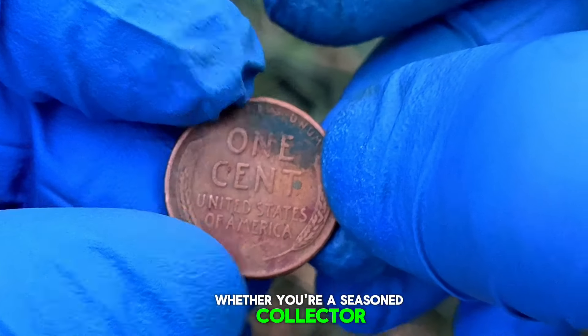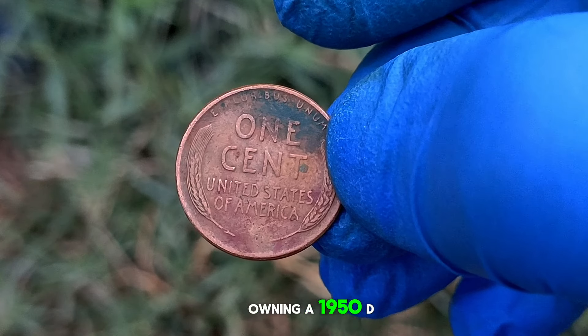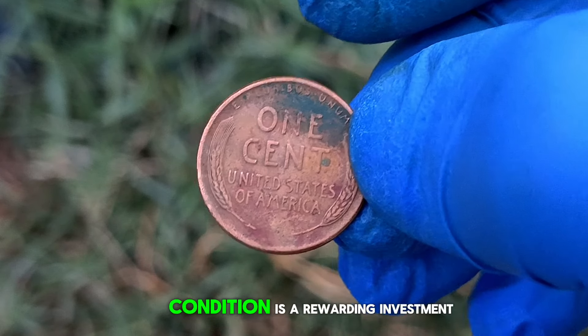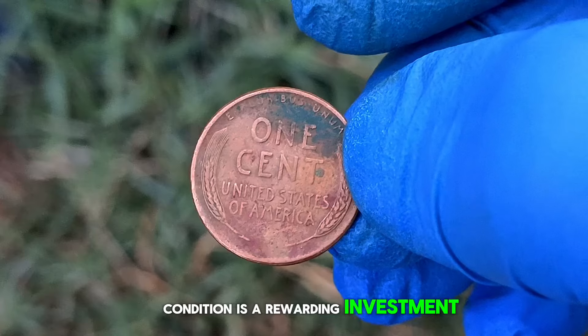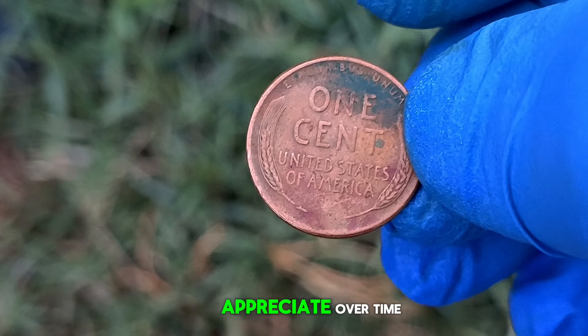Whether you're a seasoned collector or a newcomer to the world of coin collecting, owning a 1950-D wheat penny in very fine condition is a rewarding investment. Not only does it hold historical significance, but its value continues to appreciate over time.